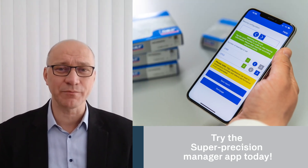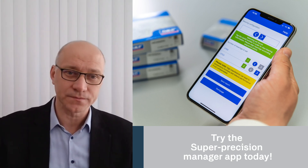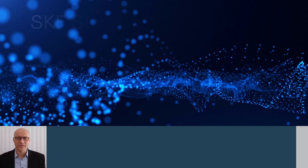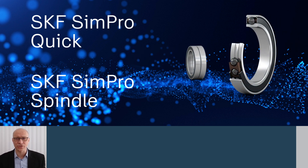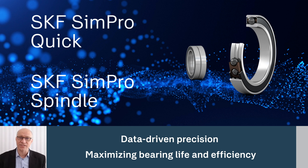This is where SKF supports you as a partner too. Our teams want to assist your decision-making throughout your selection process and beyond. To make the most of these bearings, SKF offers a suite of digital tools. These free-of-charge calculation software solutions enable detailed modeling of super-precision bearing arrangements and offer the unique possibility to calculate bearing life with reference to both surface and subsurface effects, thanks to the embedded SKF Generalized Bearing Life Method developed by our scientists.